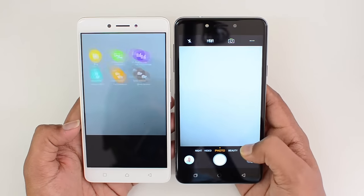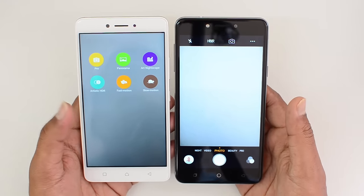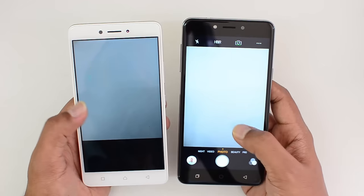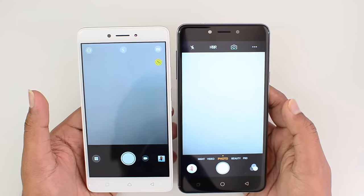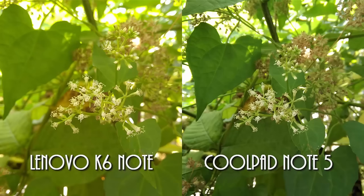Looking at the camera interface, both devices offer a decent amount of options including pro mode, slow motion, fast motion, artistic mode, HDR, and night mode. The camera interface looks quite good on both phones with decent options. Looking at camera samples taken between these two devices, both are equally good and performing cameras in this price range.